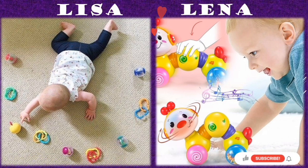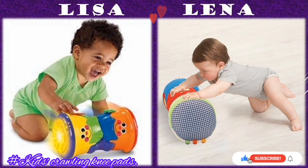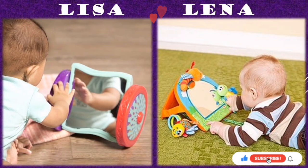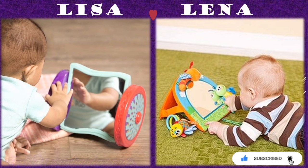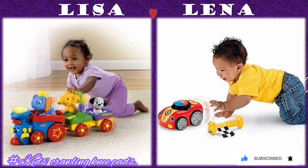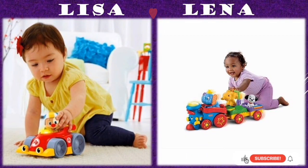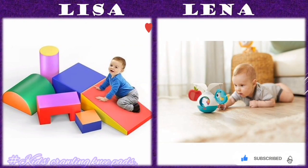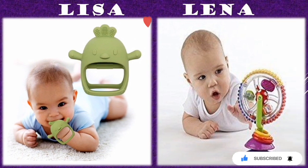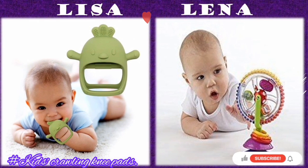We also have toys for babies learning to crawl. As your baby starts to crawl, they are developing fine and gross motor skills, balance, and hand-eye coordination. Below are some of the toys that can help toddlers learn how to crawl fast.